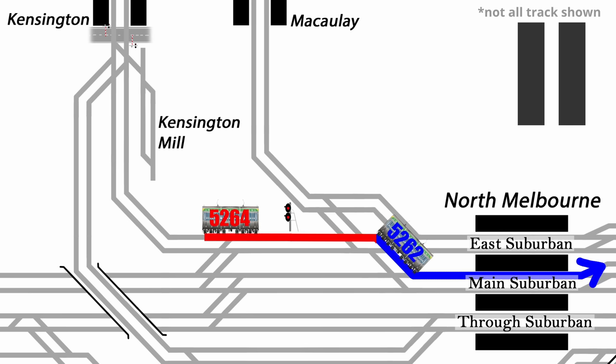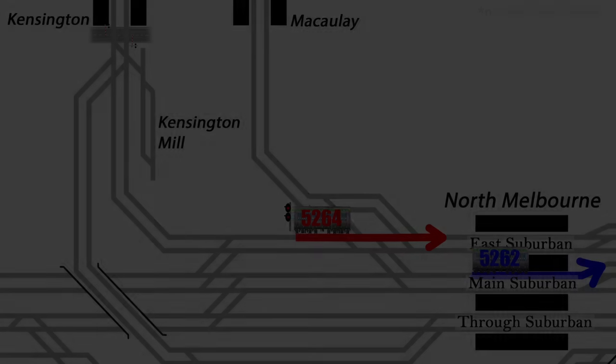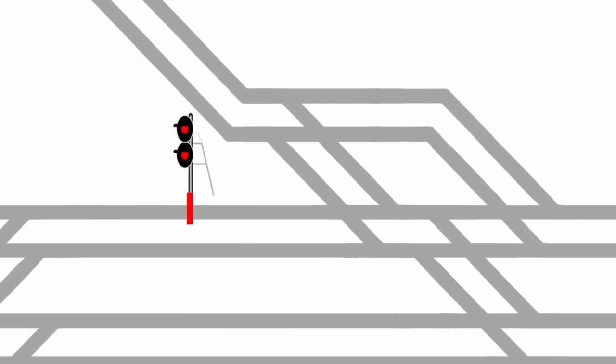The interlocking at the junction wouldn't allow the points to be changed back to the straight direction until 5262 had vacated the relevant track circuit. The runaway was now right behind it and closing fast. The instant 5262 was clear, the METROL signaller changed the points back to the east line, and for a nail-biting moment the signal panel appeared to show that the trains had in fact collided. METROL couldn't immediately get a response from the driver of 5262 and feared the worst. However, the driver then returned to the radio, saying the runaway was passing his train through North Melbourne at speed. Only 33 seconds had elapsed between 5262 moving off from the signal and 5264 passing it, and later analysis shows the points had been changed with less than one second to spare.